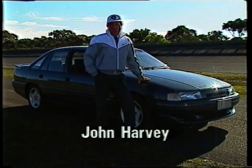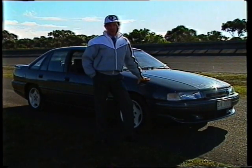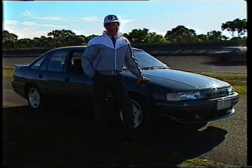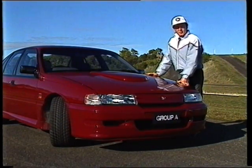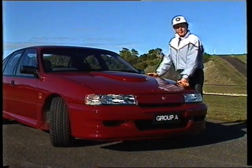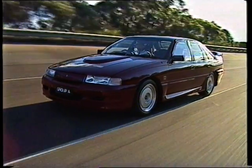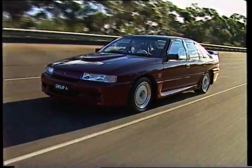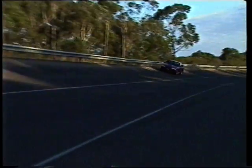For some time now, we have been evaluating the latest Group A Commodore, and it has already proven to be the best performance car ever built in Australia. Every so often, a car comes along that has classic written all over it — this car is one of them. The Holden Group A Commodore SS represents the essence of thoroughbred touring car motoring in Australia.